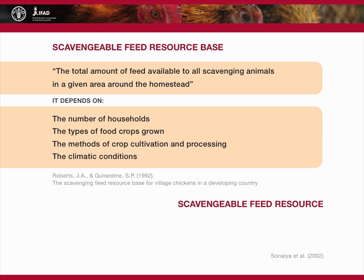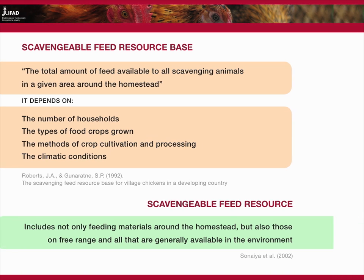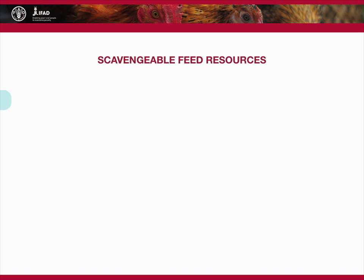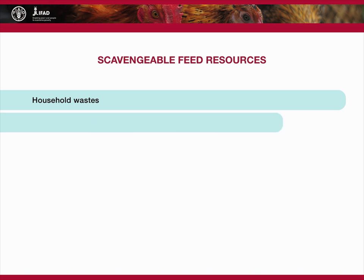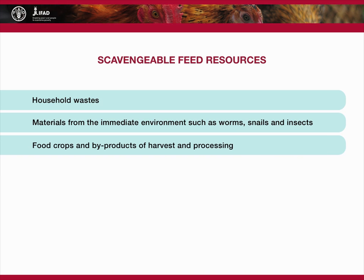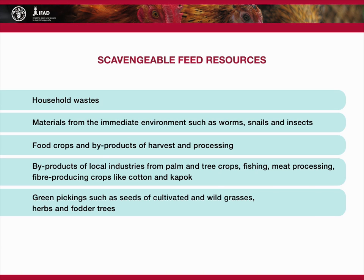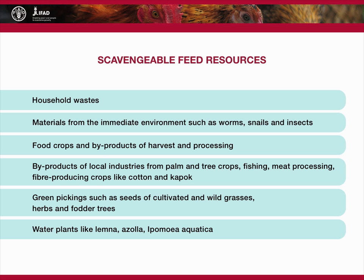The scavengable feed resource, as defined by Sonaya, includes not only feeding materials around the homestead but also those on free range — thus all that are generally or seasonally available in the environment which birds can use as feed. Feed materials that belong to the scavengable feed resource include household wastes, materials from the immediate environment such as worms, snails and insects, food crops and by-products of harvest and processing, by-products of local industries from palm and tree crops, fishing, meat processing, and fibre-producing crops like cotton and capoc, green picking such as seeds of cultivated and wild grasses, herbs and fodder trees, and water plants like lemna, azola, and ipomea aquatica.